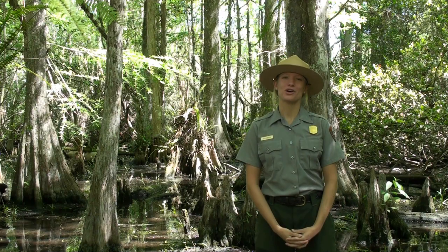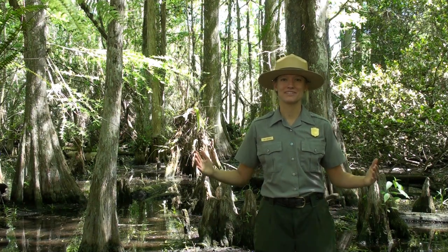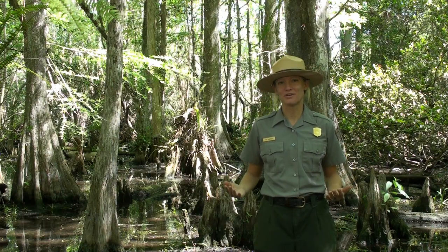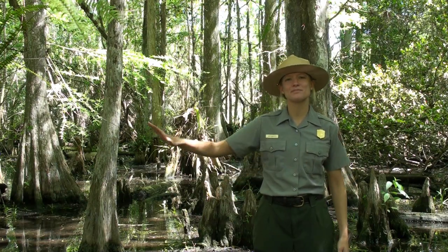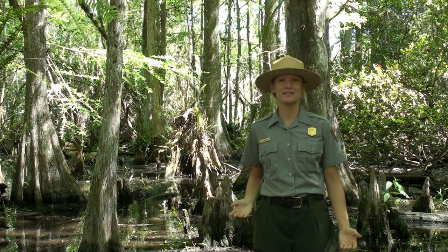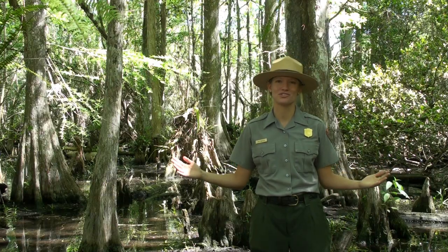Hello, I'm Ranger Amy Washuda from Big Cypress National Preserve. The word 'big' in the title refers not to the size of any one tree, but to the vast expanse of cypress forests present in the preserve. In fact, about one third of our preserve is covered by cypress trees.